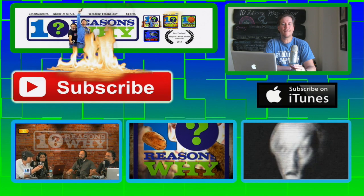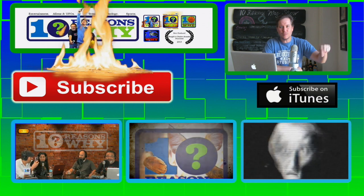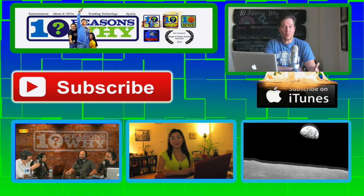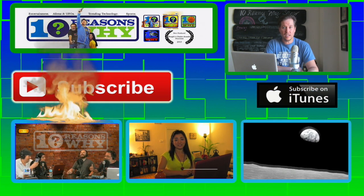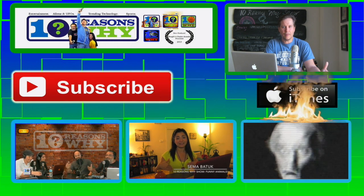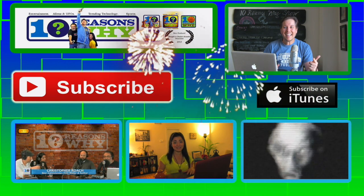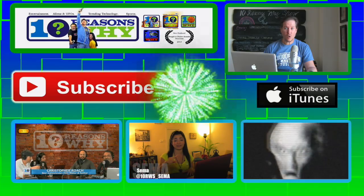Hello everyone, and thanks again for watching the video. Go ahead and hit subscribe below. If you're one of those people that loves to listen on the go, be sure to subscribe to our podcast on iTunes — just click the link below. In the meantime, check out some of our sample videos. Just click on them and it'll take you right there. Thanks again for checking us out.